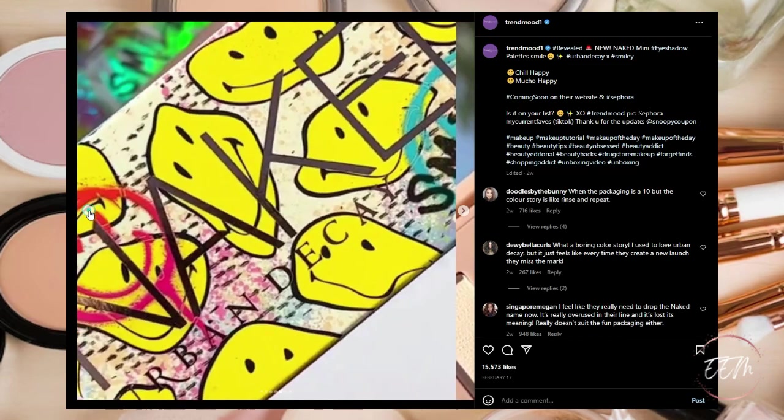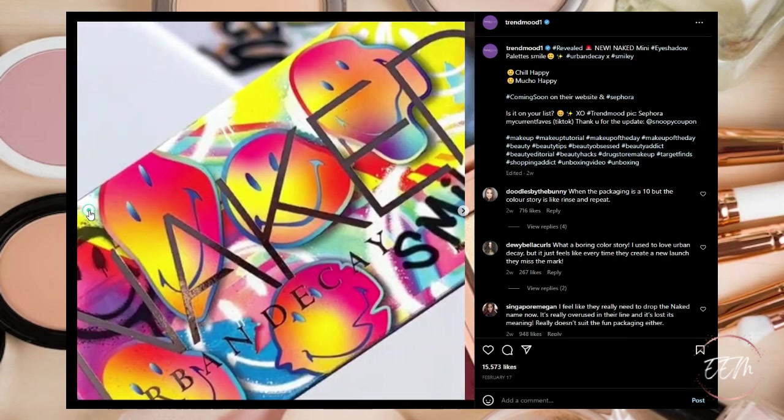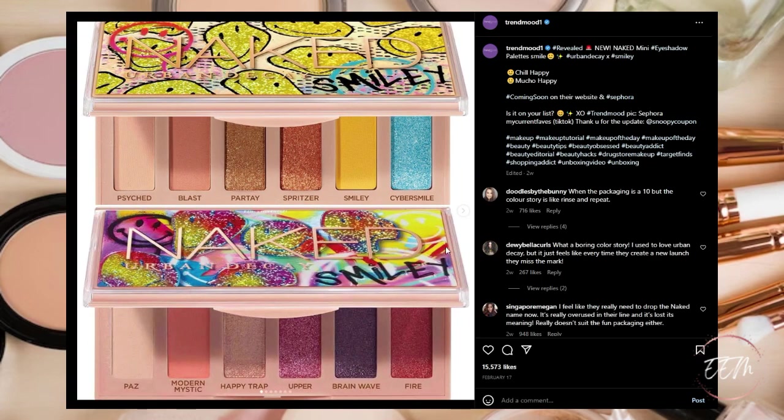Looking back at these I have to say I like them, but I have these colors in a multitude of different palettes in my collection because I'm a very big makeup enthusiast with a rather large collection. So these are going to be a pass for me on my makeup wish list. But if you're interested, check them out — they're going to be coming soon to Urban Decay's website and Sephora.